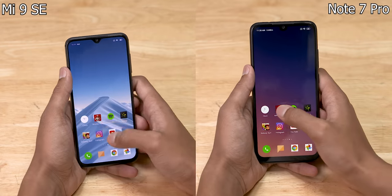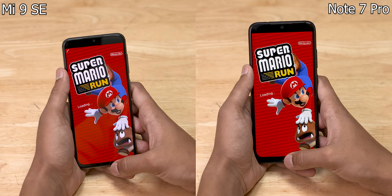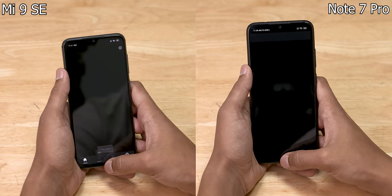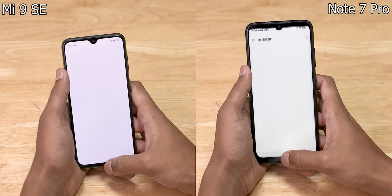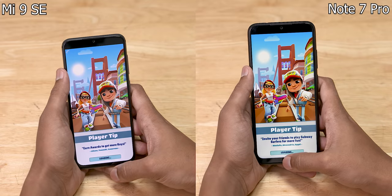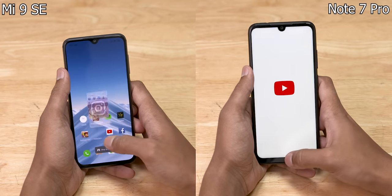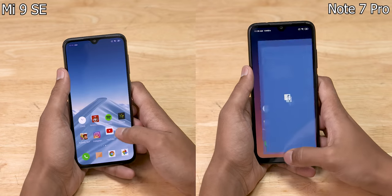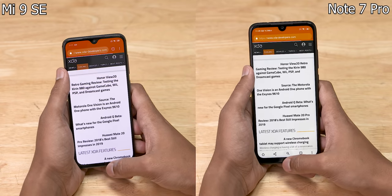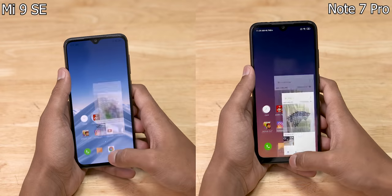Let's start the stopwatch and load Super Mario Run. The Mi 9 SE is a little faster loading the initial install. The first lap is finished in 54 seconds. The Note 7 Pro is only about 1 second behind.